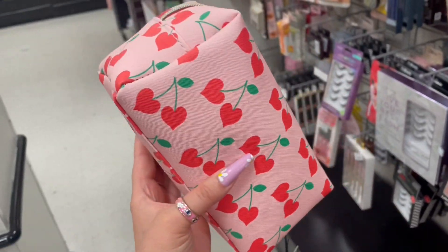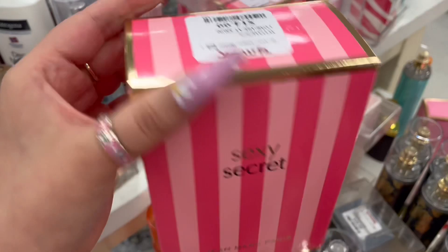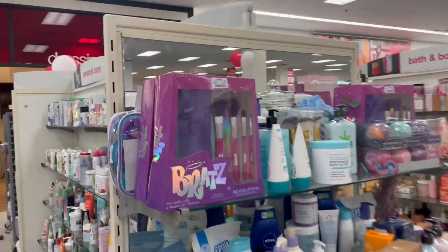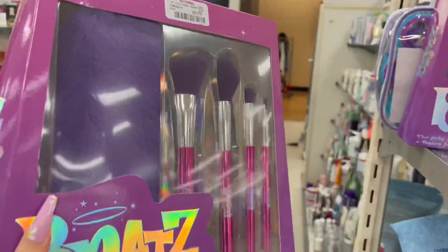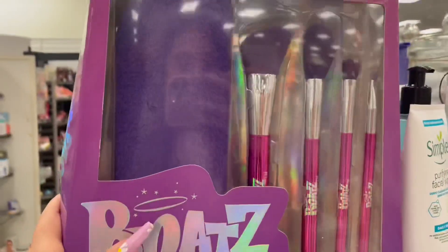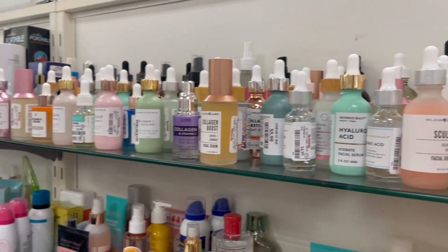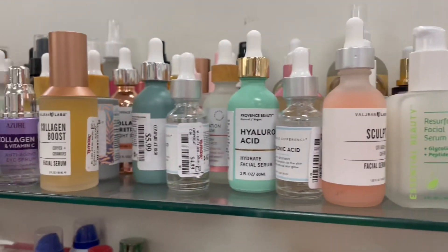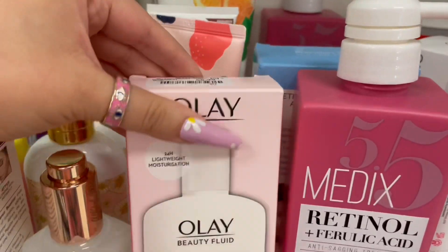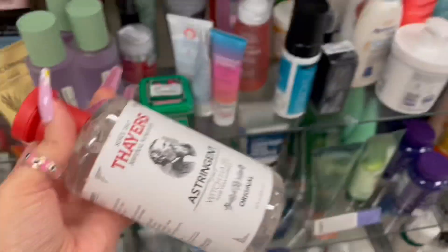Now I'm looking at the makeup bags — look how cute this one is. I didn't find much at the makeup aisle. Oh wait — Bratz makeup brushes for $10, how cute! Now at the skincare aisle — they have so much stuff. So many serums, I could literally be here for hours. I keep seeing people talk about this product — let me know if y'all like it, I want to try it.